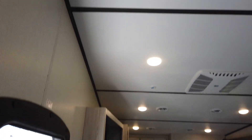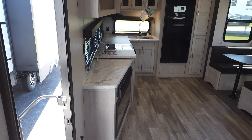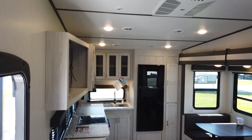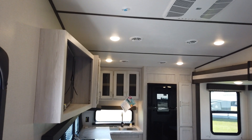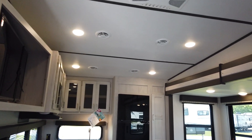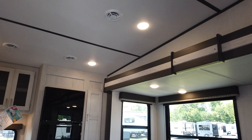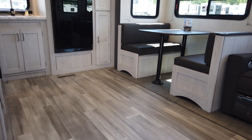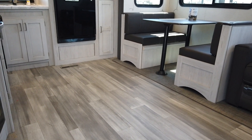As you're standing up going out of the bedroom and looking down into the coach itself, you can see it's a very nice size for two people. That dinette table will also go down to sleep a couple of people if they come along with you.